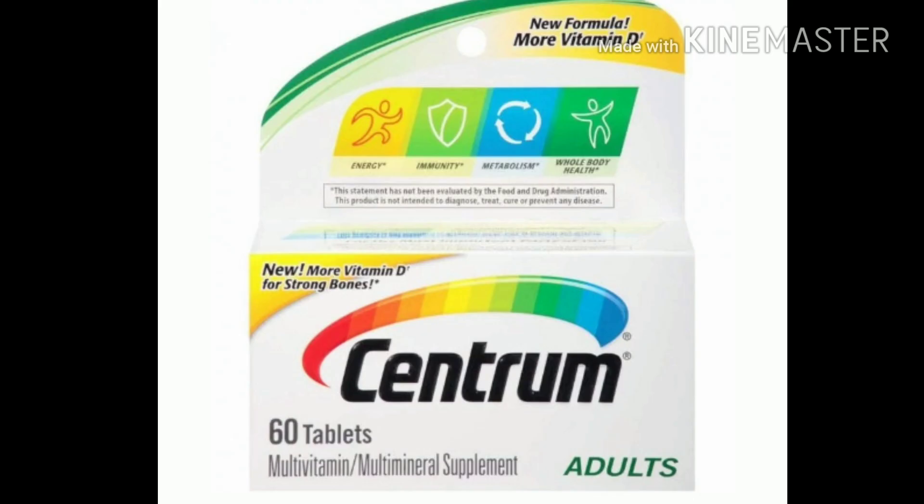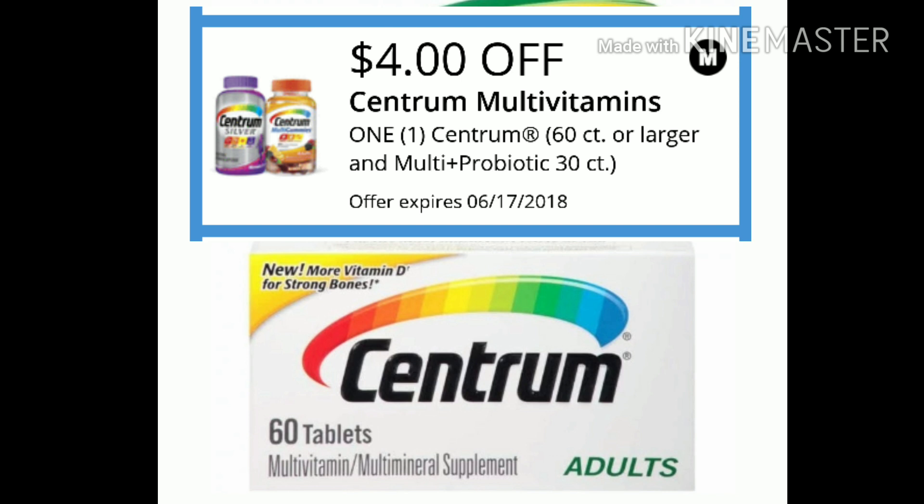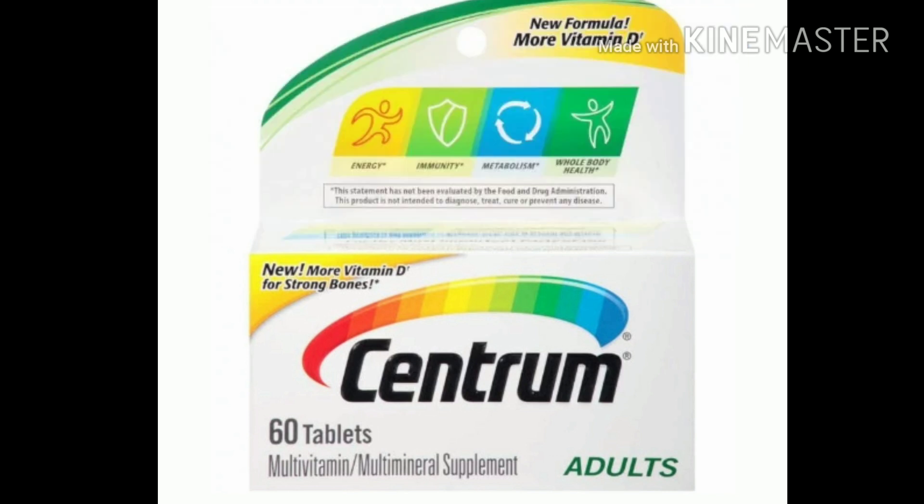The next item will be the Centrum 60 count tablets. These are priced at $5 and we have a $4 digital making them only $1. It's an awesome filler, guys.